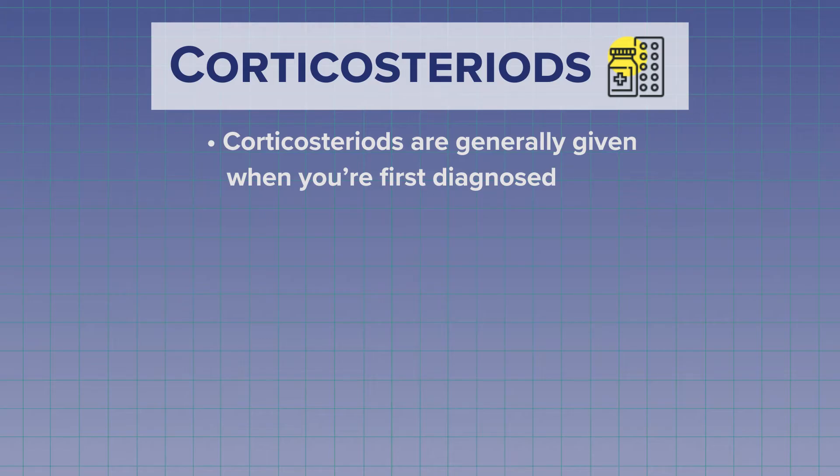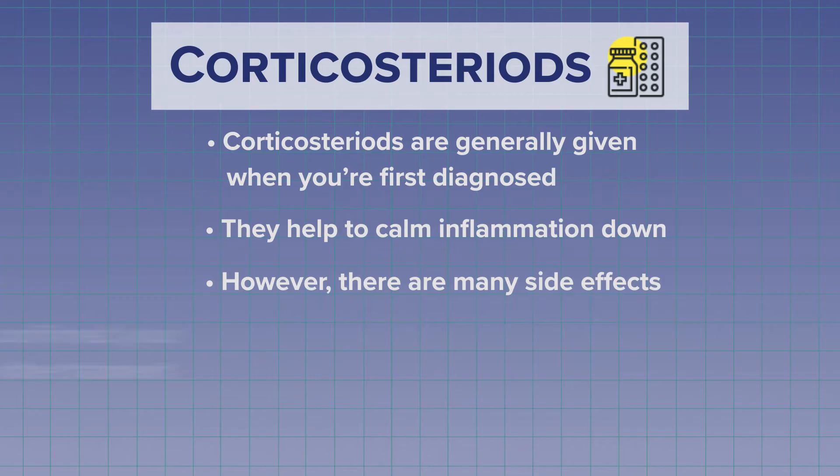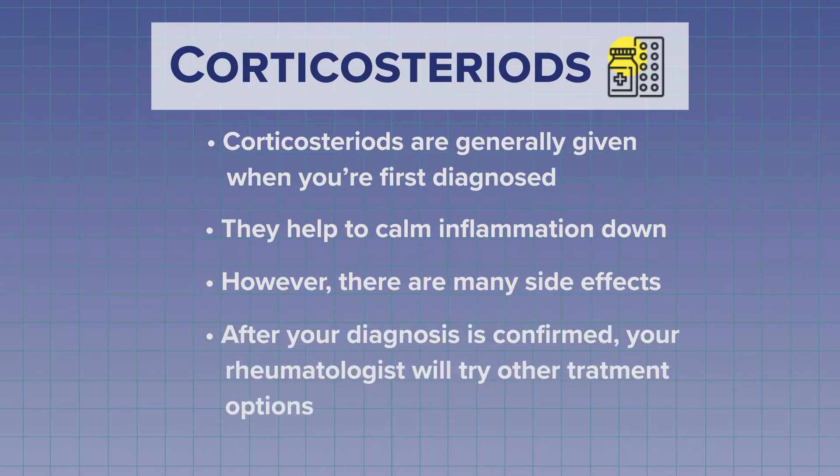Corticosteroids are sometimes started in the very beginning when RA is suspected, and they are often started by your primary care doctor. Corticosteroids may calm inflammation down, but they have many side effects. Your rheumatologist will confirm your diagnosis and move on to something besides steroids.